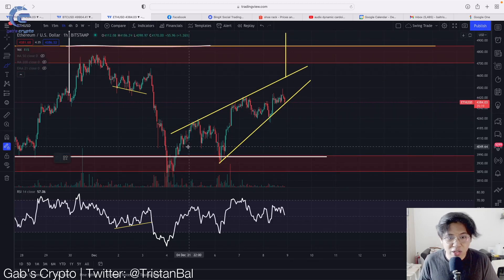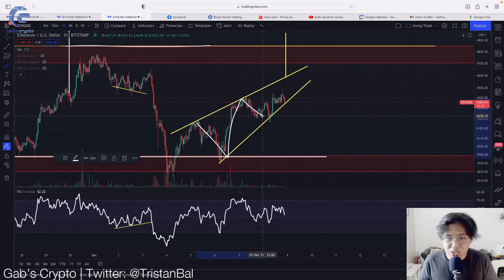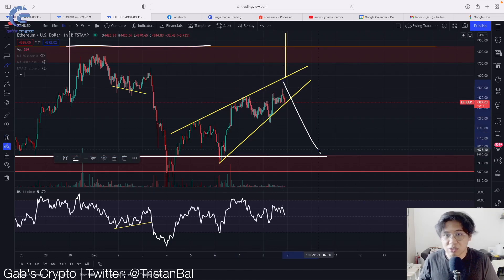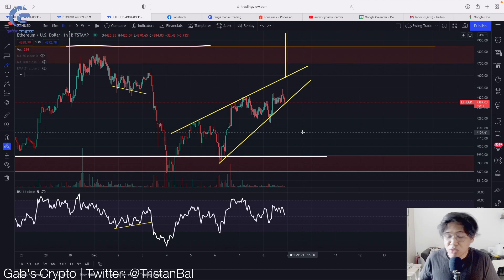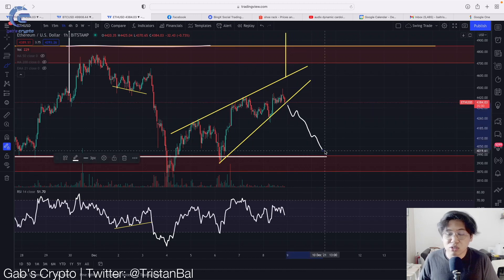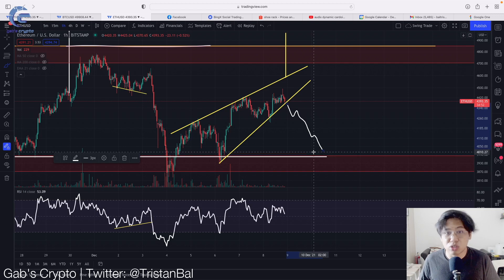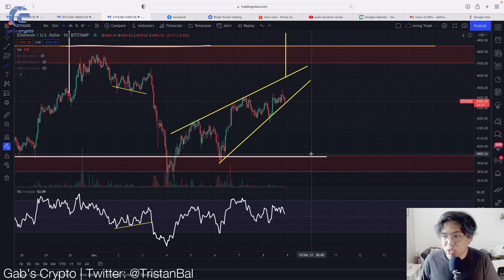As you can see, Ethereum is currently forming a rising wedge. A rising wedge traditionally is a bearish pattern to the downside. So right now, I'm monitoring this rising wedge, and if we break to the downside, then this could be a good shorting opportunity. This is also a buy-the-dip opportunity for spot wallet — it could be a good buying opportunity and also a good shorting opportunity. That is what I'm looking at for Ethereum right now.